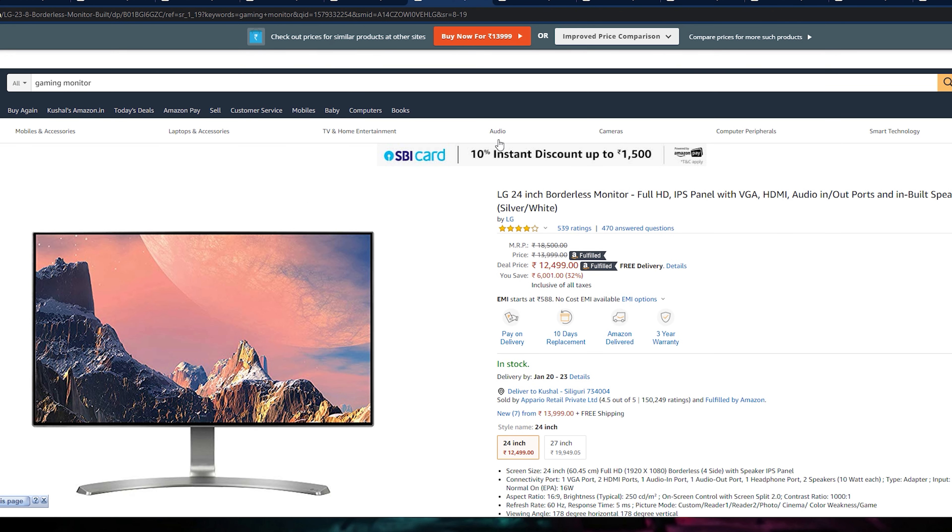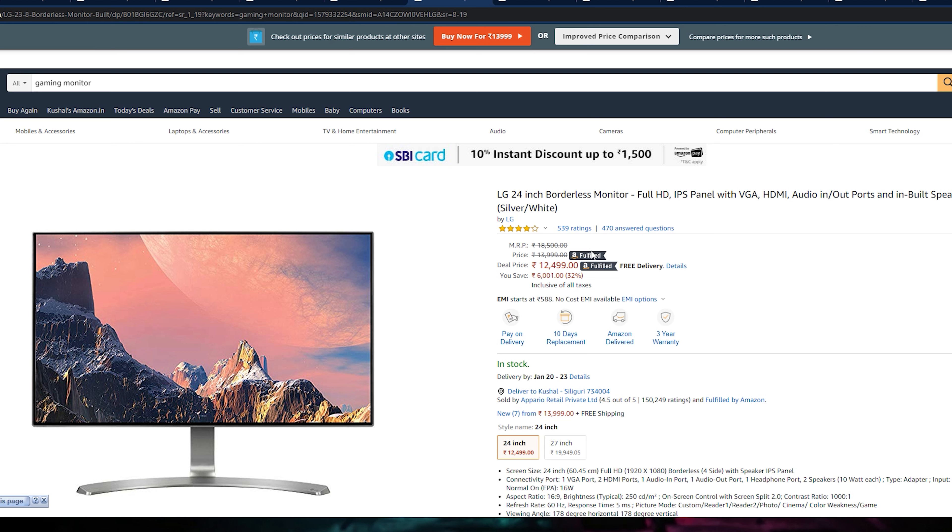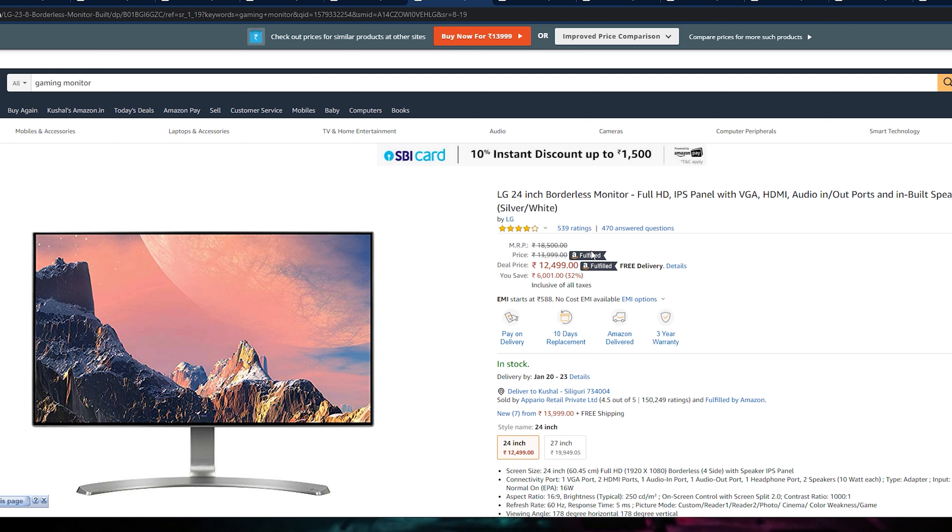This is our LG 24-inch borderless monitor and I recommend it to people who do video editing. This monitor is very well suited for that — you can see sRGB 98% and it comes with 5ms response time. This is not a gaming monitor, so it won't give FreeSync. The bezels are small and thin so you don't have to compromise on looks. It is around 12,500 Rs. — in normal days it is around 14,000 Rs. If you need a monitor for video editing, this is a very good pick.